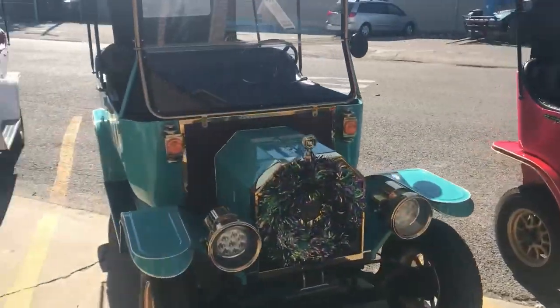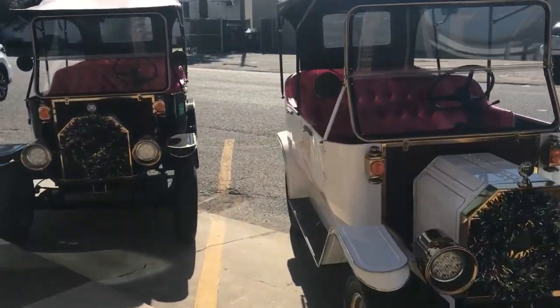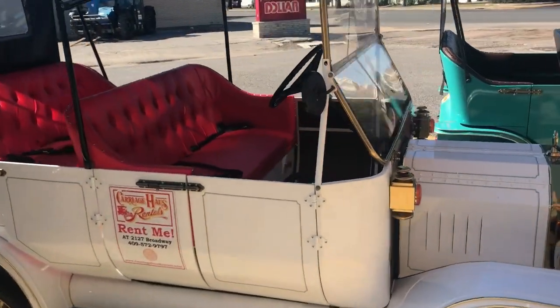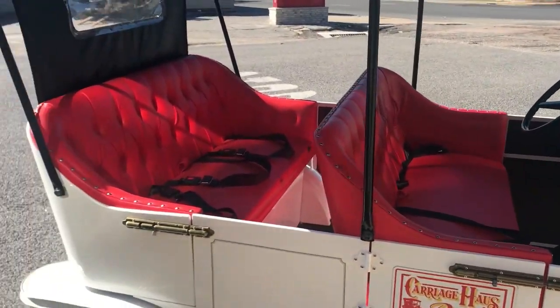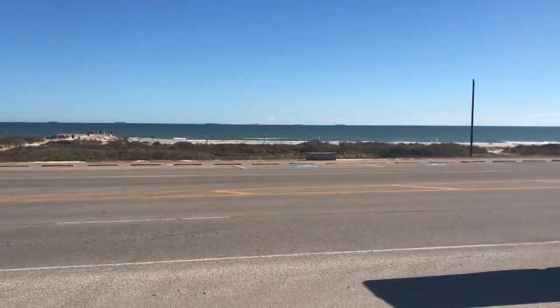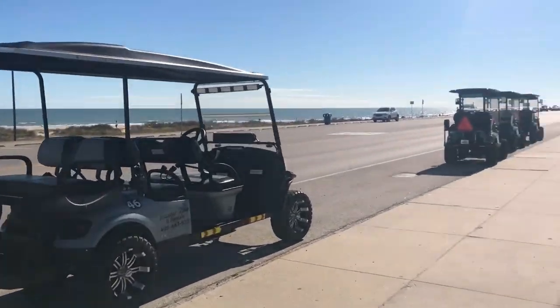So then I drive further into Galveston and I'm still looking for the carts that you pedal, and all I could really find were modified golf carts, which were still an awesome idea. The rental prices were pretty cheap — most of them were like $50 for an hour. I'm sure you can find different prices for all of them.